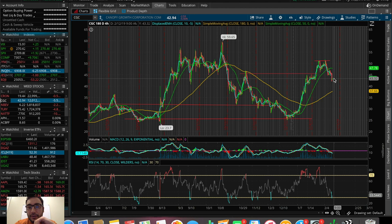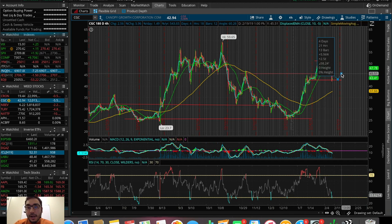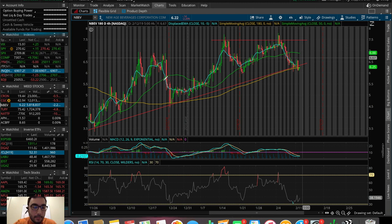CGC — very strong sell-off here. We're trying to hold above that support at around $42, but if we break that, expect way more downside in CGC. Keep an eye on this potential 180 SMA support at around $38–$40 — that could be a potential bounce spot for CGC. If we do end up holding this support and slowly start to fill the gap back up to $45–$46, which was a previous resistance, that could offer around 6% profit. NBEP today was down around 2%, down around $0.14. It's still holding that 180 SMA support, which is a good sign, but we'd want to see a little push up to around $6.50–$6.60 before adding a position into NBEP.